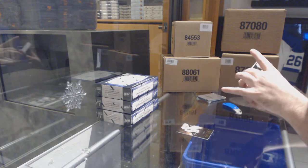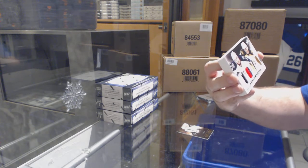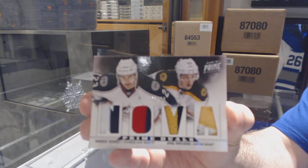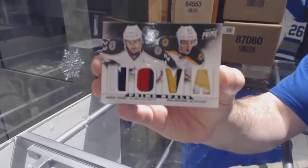We've got a random between Columbus and Boston, dual prime jersey numbered to 50 — Andrew Jodry and Brad Marchand. Give me a second guys, I gotta get the camera lined up.